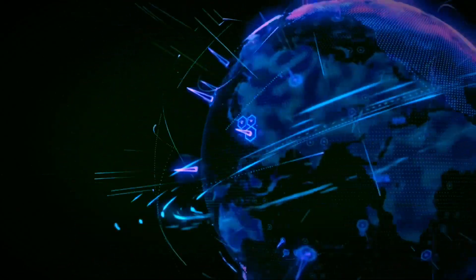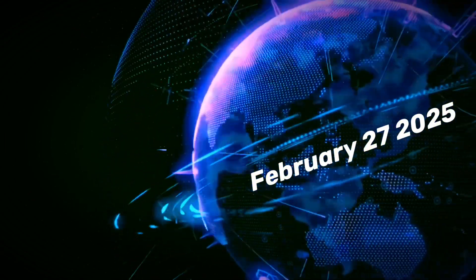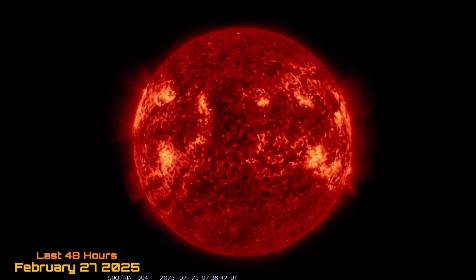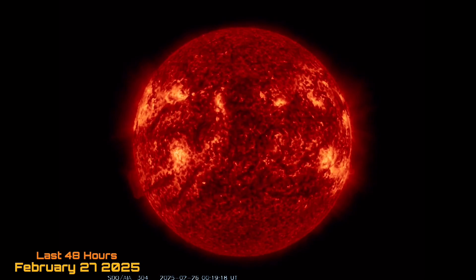Hello, friends and family from around the world. This is Mike with Daily Events Worldwide, and we are on February 27th, 2025. Welcome to another surviving day on the planet. Welcome to the Daily Do, giving you your space weather update, earthquakes, volcanoes, and world weather.